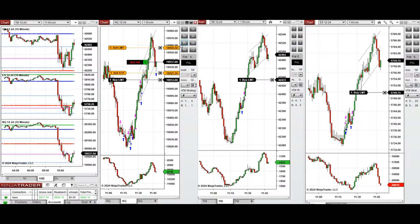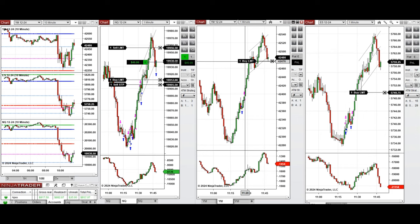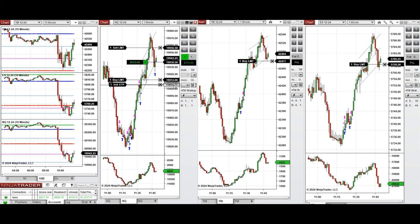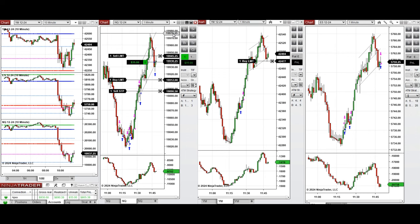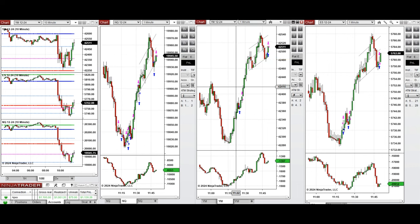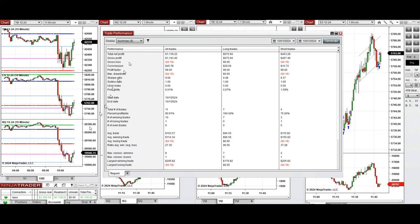We're back again and it's 11:45. We had a deep pullback and the price is testing this level of support and the buyers are coming back strongly. We entered long positions on Nasdaq and S&P 500. The S&P 500 was closed by ATM with a small profit, and also the Nasdaq was closed with profit. We had one position also with Dow Jones which was entered with a limit order and closed with profit.